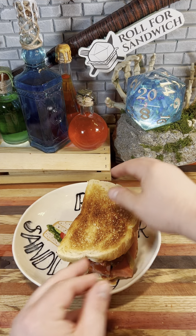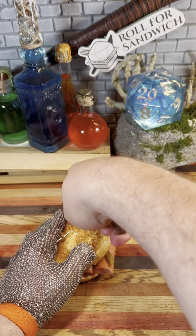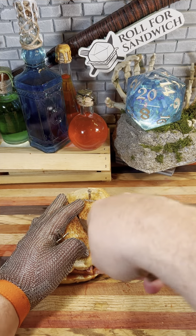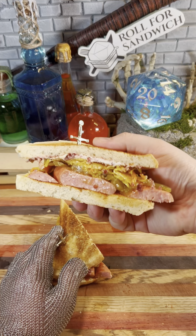Let's go ahead and get our sandwich closed up here, get our toothpicks in to hold it together, and let's get it cut in half. And let's take a look at that cross section. Not the worst looking I've ever seen. Even though the sausage isn't my favorite, I still think this sandwich has a lot of potential. Definitely an interesting combo. Let's taste it.